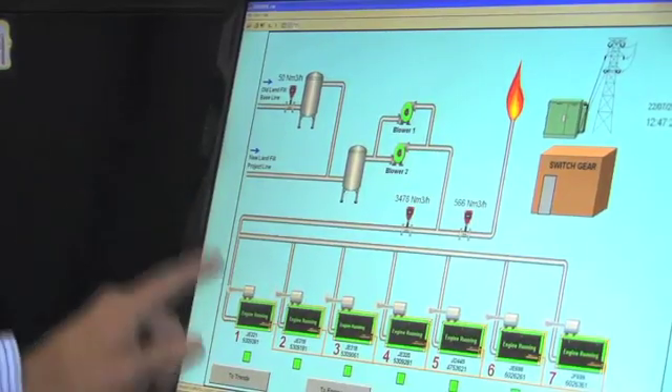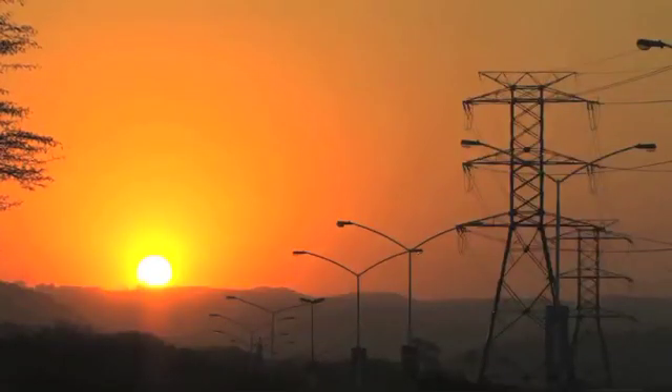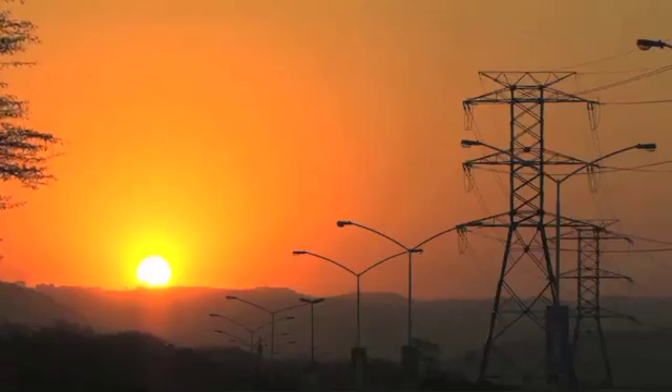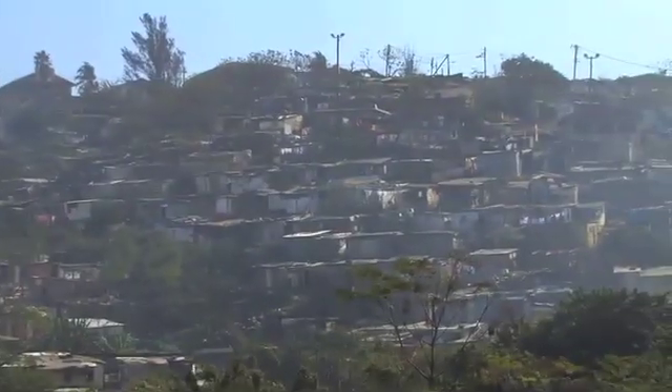The extraction of the landfill gas is diverted to the gas engines. The methane is used as the fuel to turn the engine which generates the electricity and puts it back into the electricity grid. With the system that we've got here now and the current rate of gas extraction, we are currently generating enough power to supply about 5,000 to 6,000 low-cost houses.